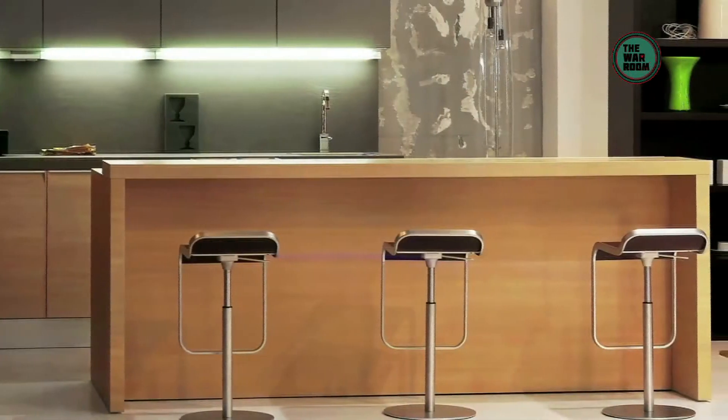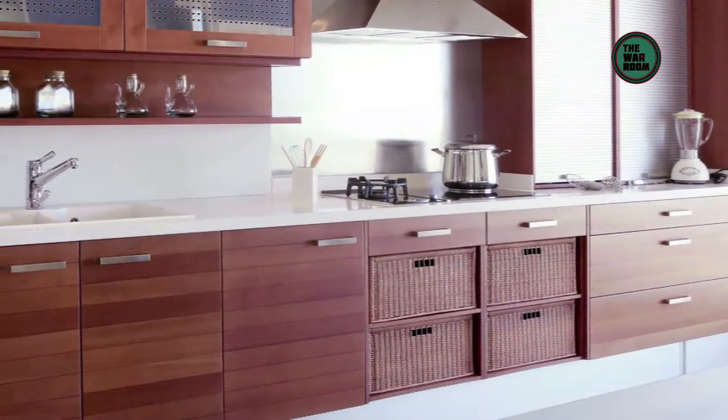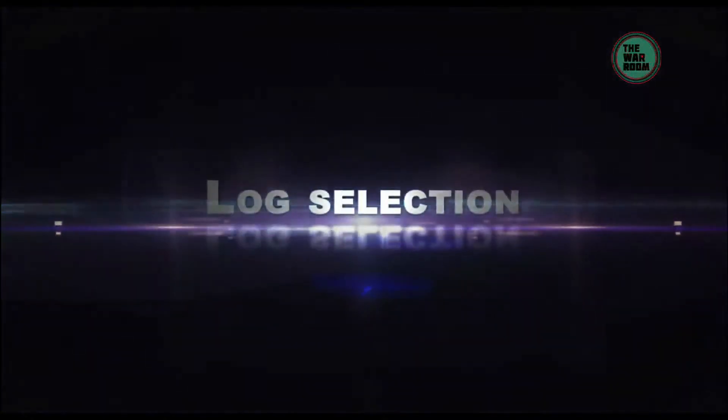Veneers have been around forever, beautifying our homes, offices and interior spaces. Let's take a look, step by step, how veneers come to be a part of our lives. First, let's begin with the most basic and most important first step: timber selection.